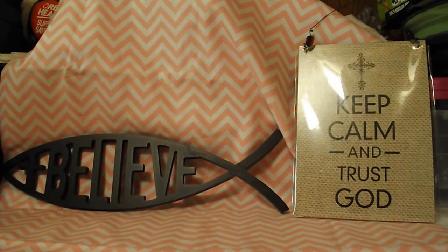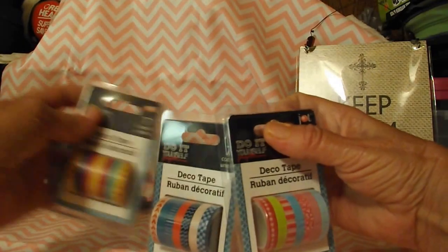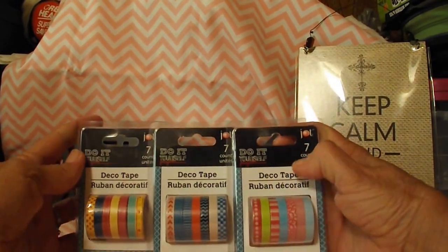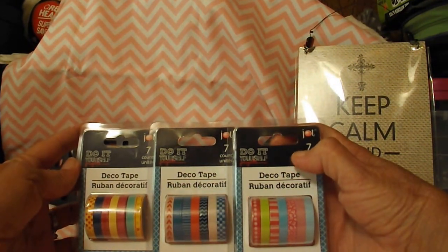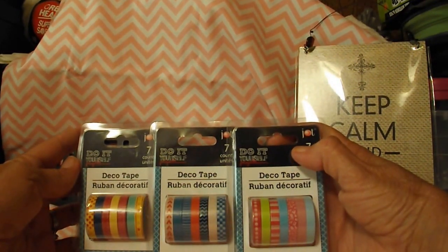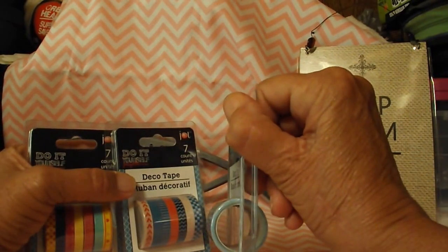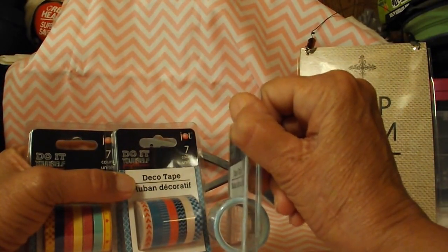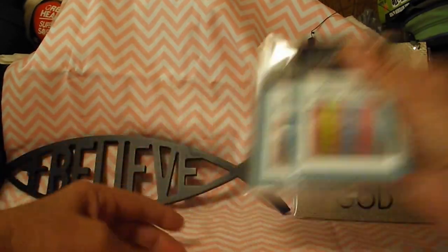Next up, I found some more of the washi tape that everybody's been hauling. I had actually hauled some of it before too. But it's got the seven count in it and it's the real thin. But there's quite a bit on it to be for a dollar and have seven rolls in it. So I was happy with that because I'm going to use a lot of these for giveaways.